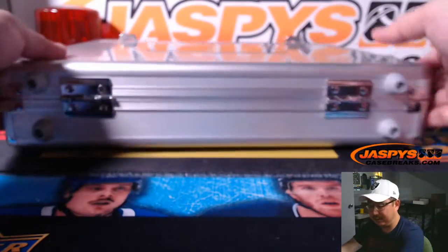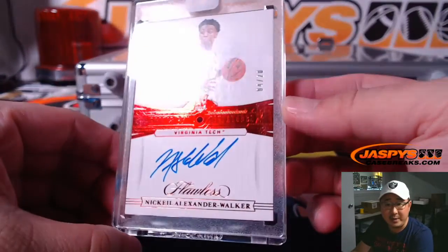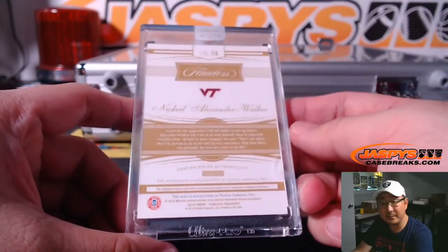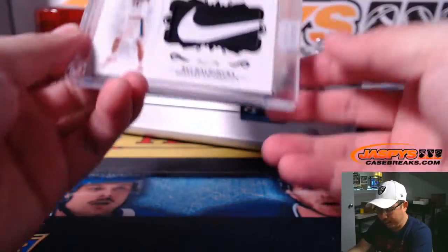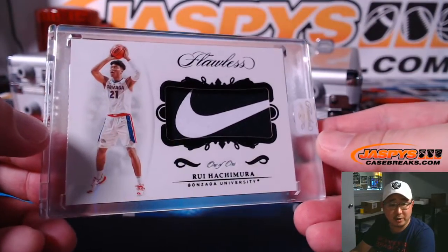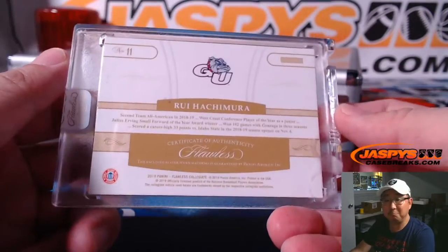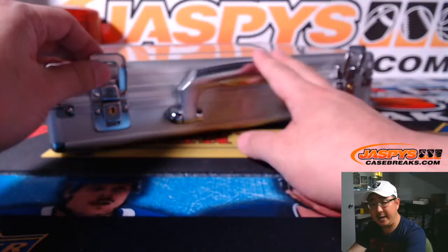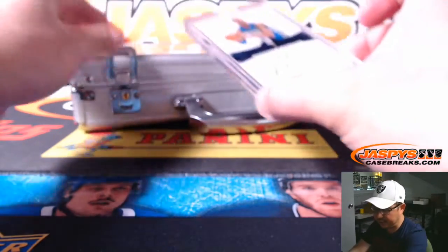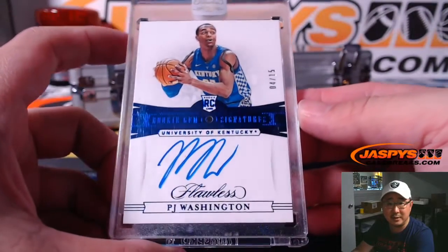We'll go left, right, and center. On the left side we've got Nikhil Alexander-Walker Ruby Autograph, 4 out of 20. On the right side we have a one-of-one Hachimura Nike swoosh — wow, just a relic but pretty nice stuff. I think he's going to be back in action soon. And the last hit in the middle is Charlotte's PJ Washington, Sapphire and Autograph — he's been playing pretty well for the Hornets. 4 out of 15 on that one.